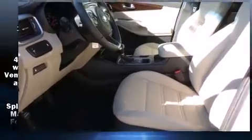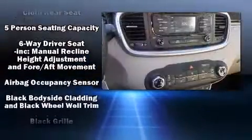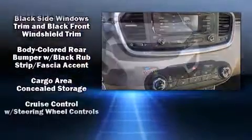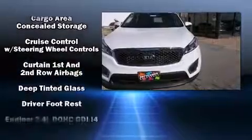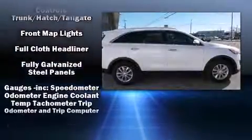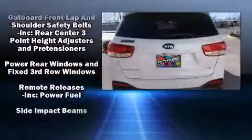Kia ensures the safety and security of its passengers with equipment such as dual front-impact airbags with occupant-sensing airbag, head curtain airbags, traction control, brake assist, anti-whiplash front head restraints, a security system, and four-wheel disc brakes with ABS.